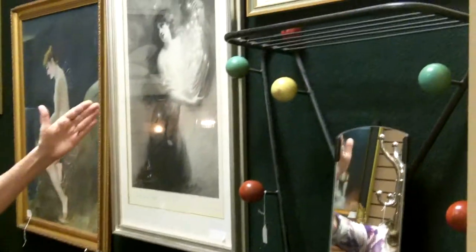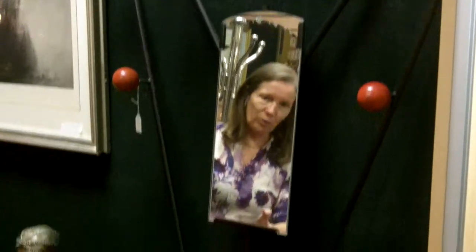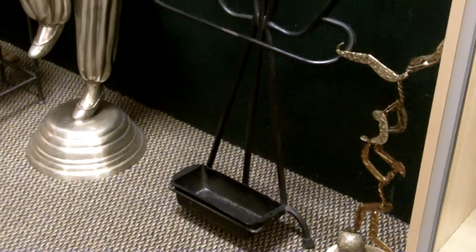Another take on the same thing is this umbrella and coat stand, again with hats too and a little shelf up on top. This one is a little different, and it's fun with the colored balls for the hooks.